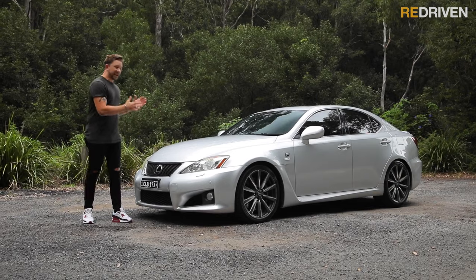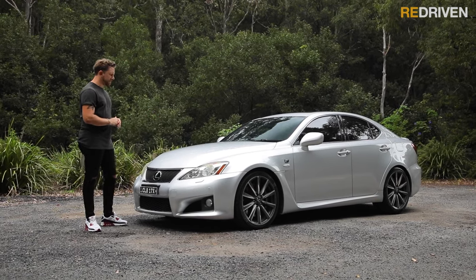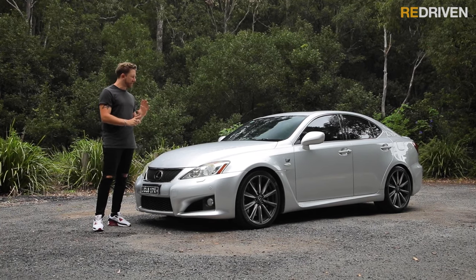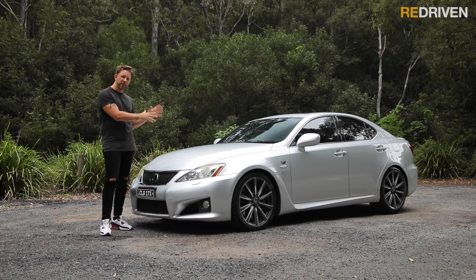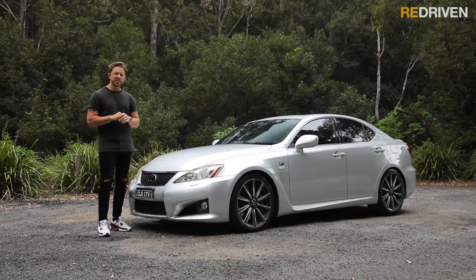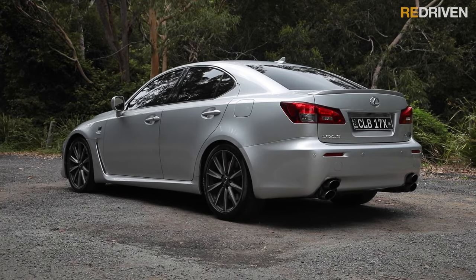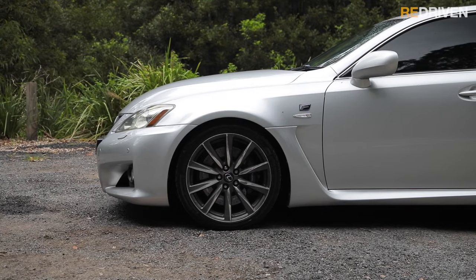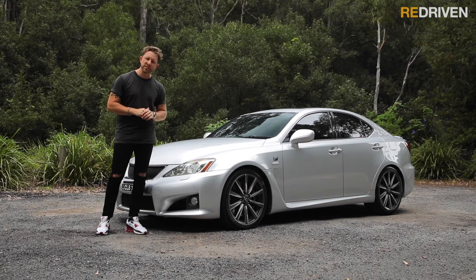Looks-wise, obviously it's subjective. Personally, I love the way these things look — it's aging so gracefully, but it is aging. It's in that weird position between not old enough to be a classic, but not new enough to be all trendsetting and cutting edge. I still think it looks pretty cool. This particular ISF has been lowered — personally I think it's been lowered a bit too far. What do you think? Let us know in the comments section below.